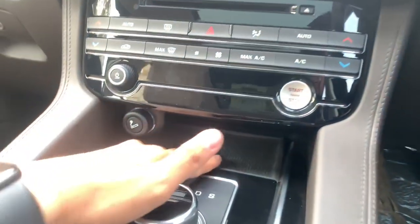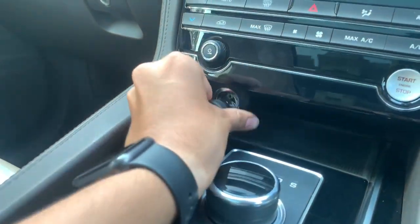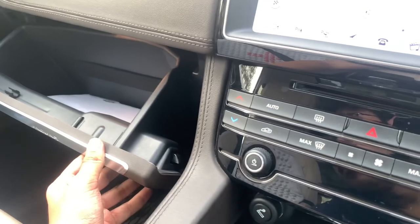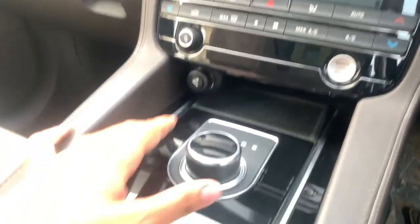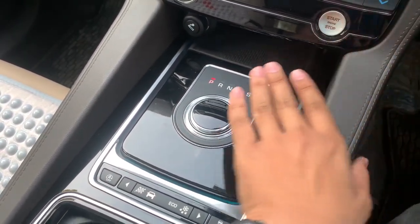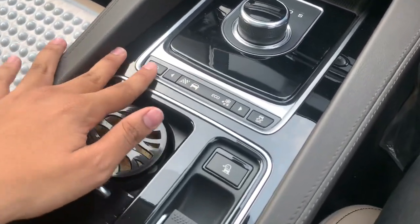Here's the engine start/stop button along with a wireless charging pad, a cigarette lighter, and a 12-volt charging socket. And here's the main Jaguar signature feature — the rotary gear knob. When you turn off the car, it retreats inside; when you turn it on, it rises up. It looks incredibly cool. Different drive modes are available as well.